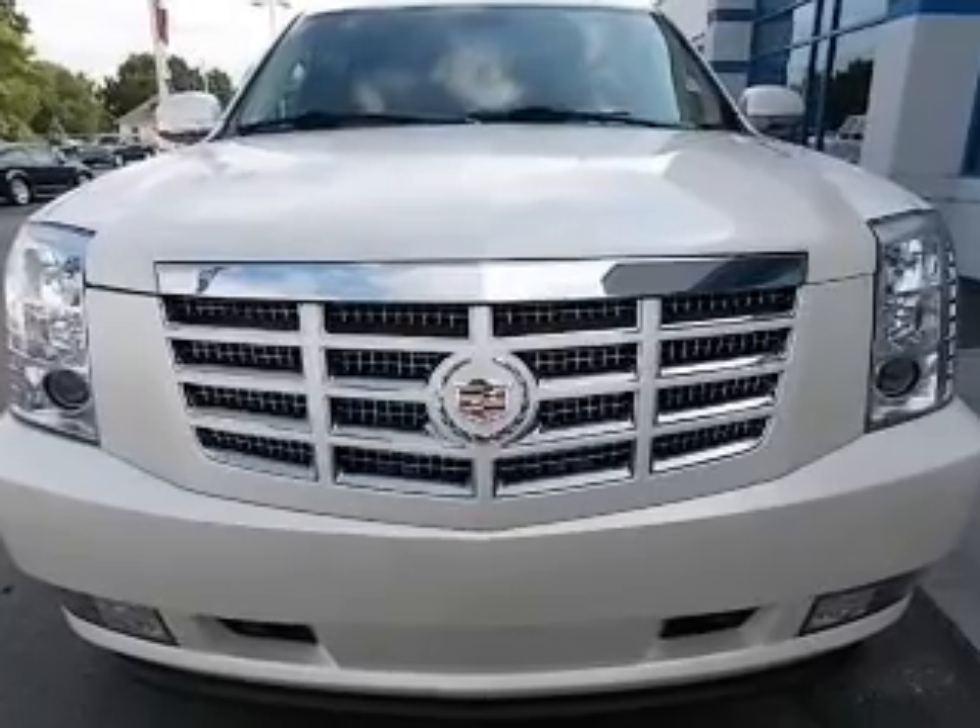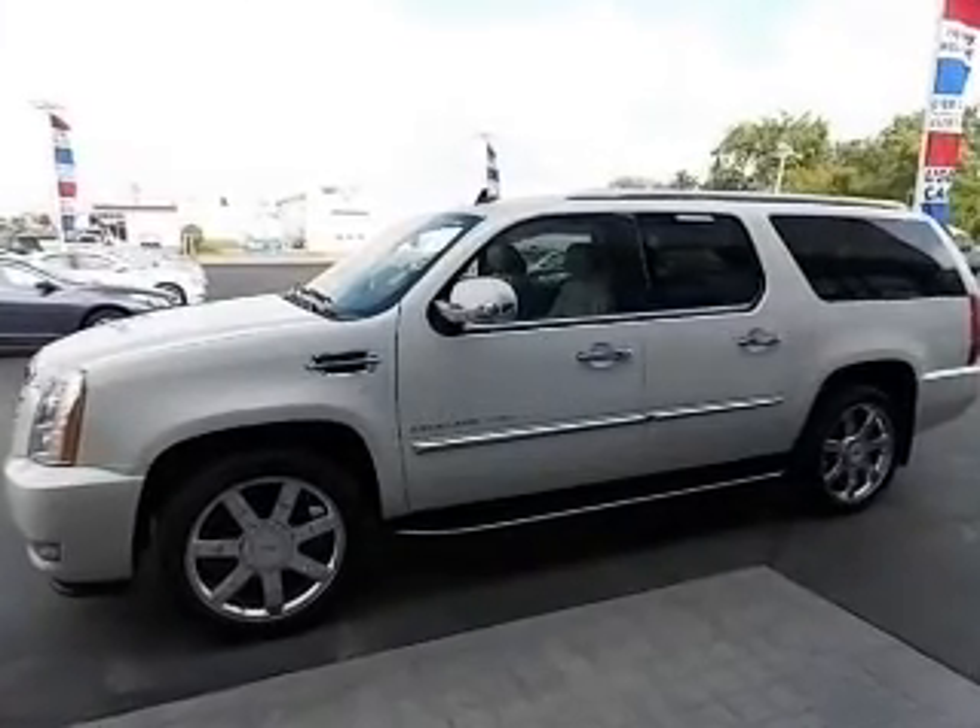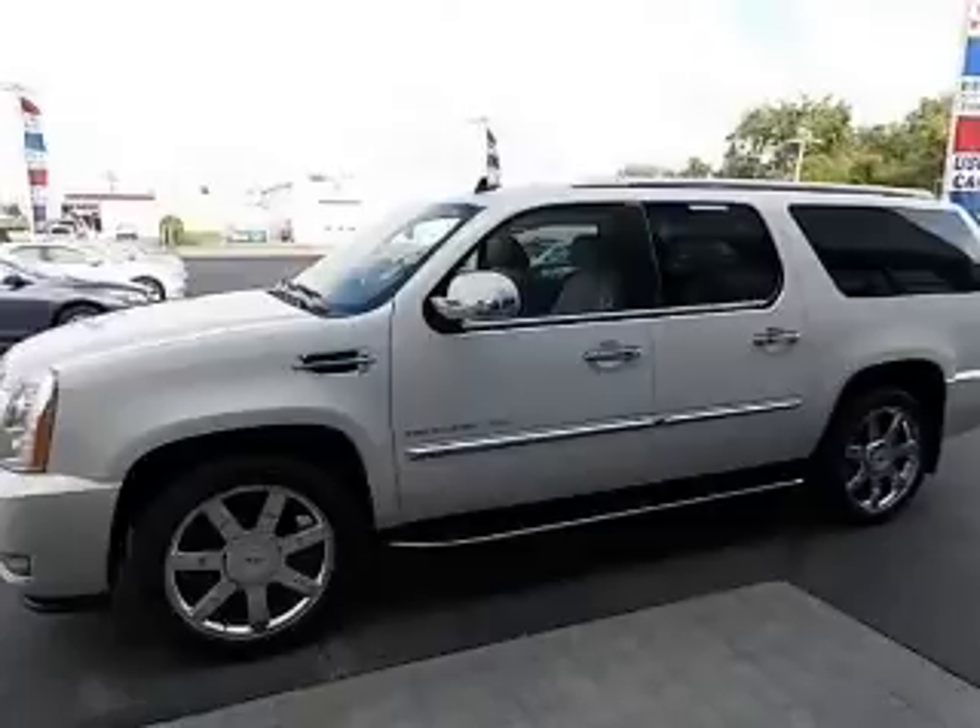Heated seats are a desirable comfort feature. Enjoy the comfort of dual temperature controls. Let the outside in with a built-in sunroof.